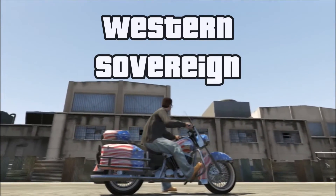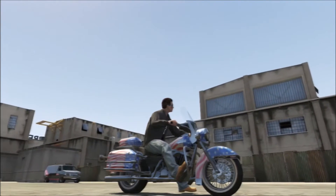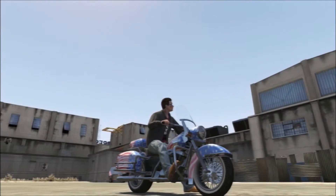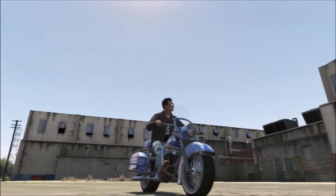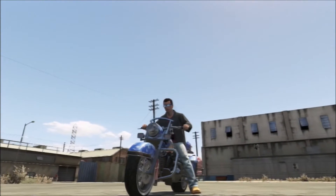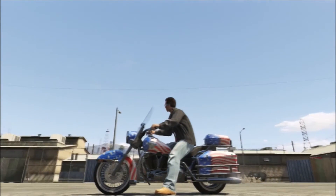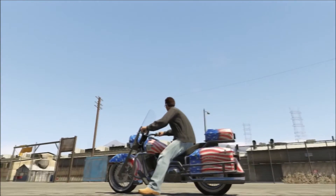You got to have the Western Sovereign. This one's based on the Harley Davidson Road King, the big old hog. I wish you could change the color because I'm American, but I really don't want to ride around with an American flag all the time. It's cool for Independence Day, but the rest of the year it's a little too much.